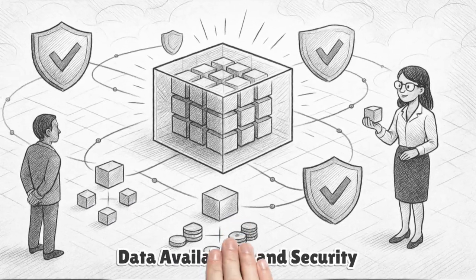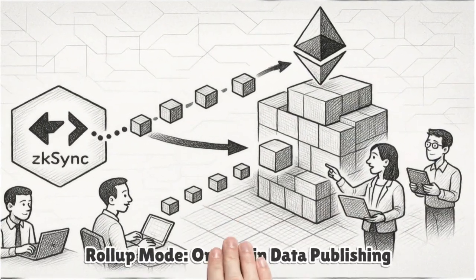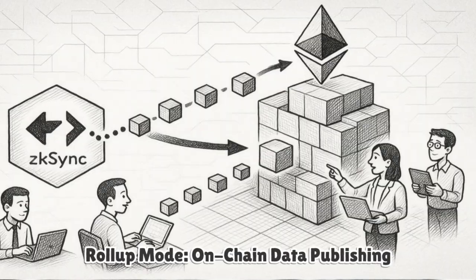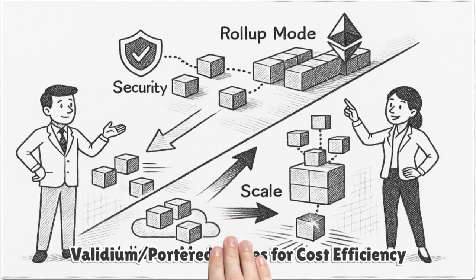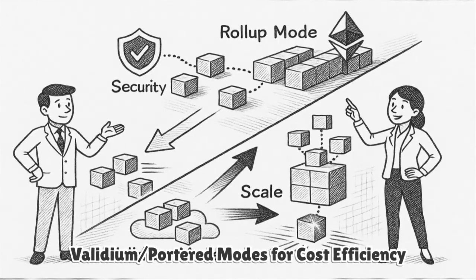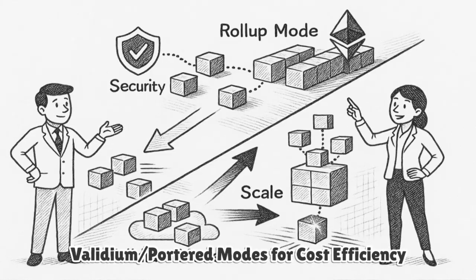Data availability is central to security. In roll-up mode, ZKSync publishes the data necessary to reconstruct L2 state directly on Ethereum call data, so anyone can verify and re-execute off-chain. The team has also explored validium-ported modes where data is kept off-chain to cut costs further, trading some security for scale. Roll-up mode remains the gold standard when maximum trust minimization is required.